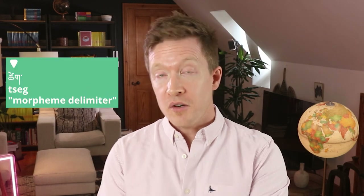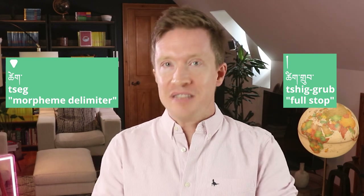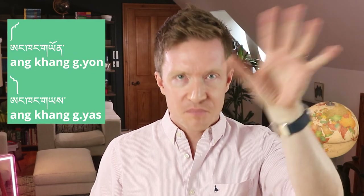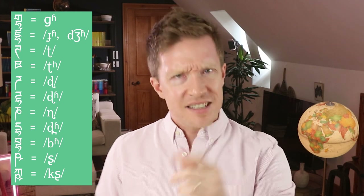As for punctuation, Tibetan has two things: a dot that separates syllables, and a stripe that is a full stop. But there are tons of decorative marks, like these fascinating brackets. And then, just for good measure, they throw in some extra letters that can only be used for writing one language — Sanskrit.